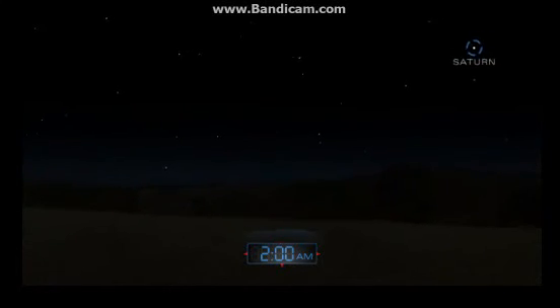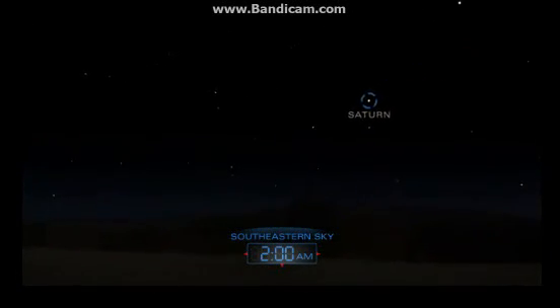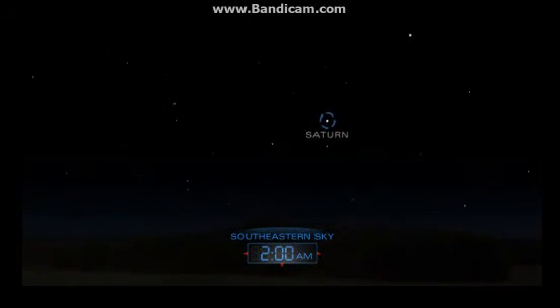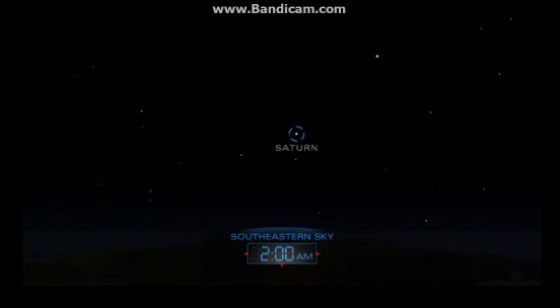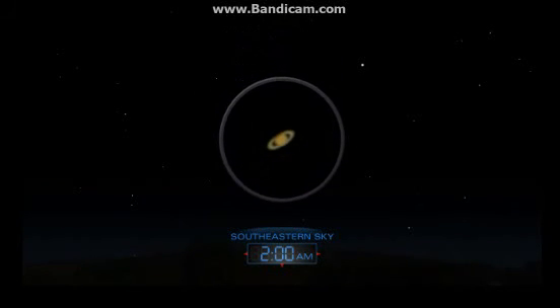Saturn rises around midnight and climbs higher throughout the morning hours. Use a telescope to spy its marvelous rings.